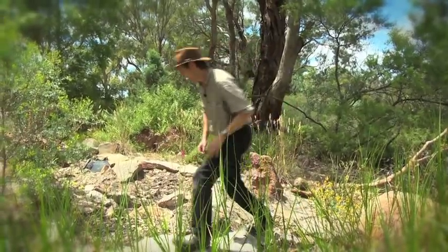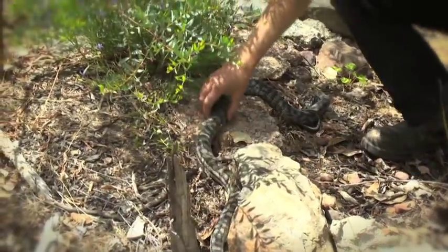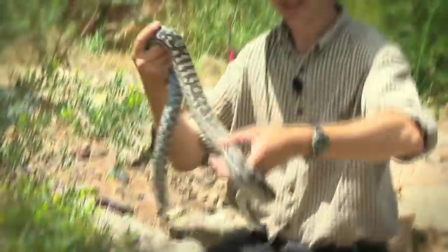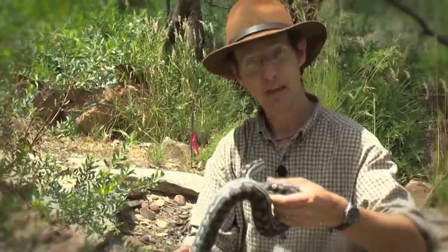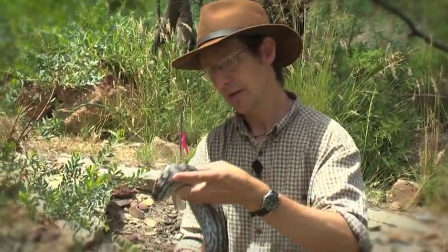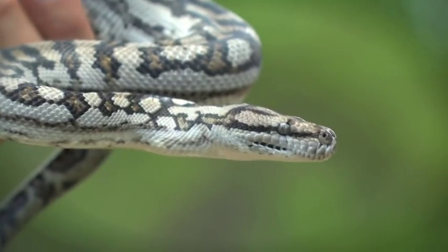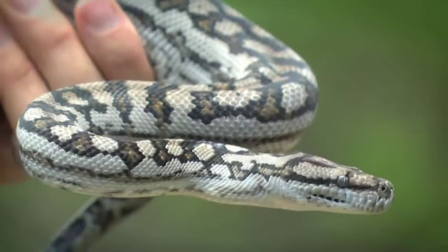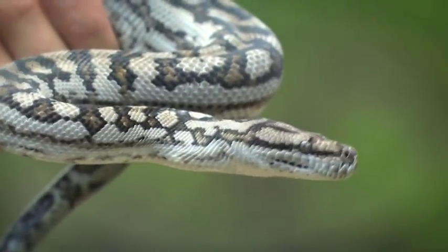What have we got here? Here we've got a real treat for you. This is a carpet python. Now you might think of carpet pythons as just being found in the tropics or in the desert, but I've got news for you — they are a native. This is the Murray Darling carpet python and he's a very rare customer these days.